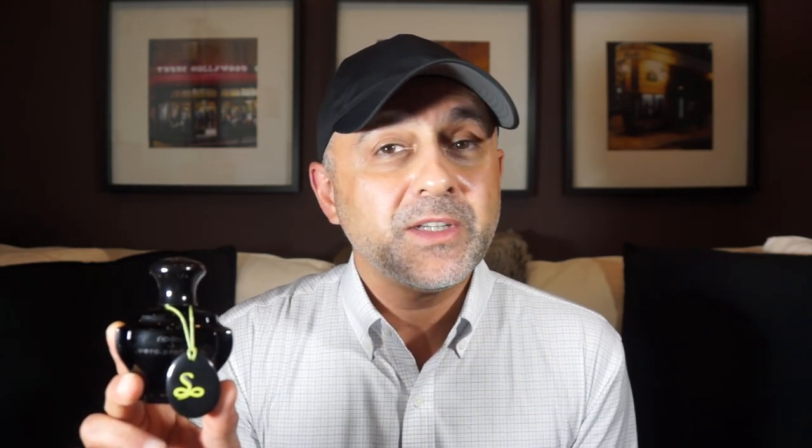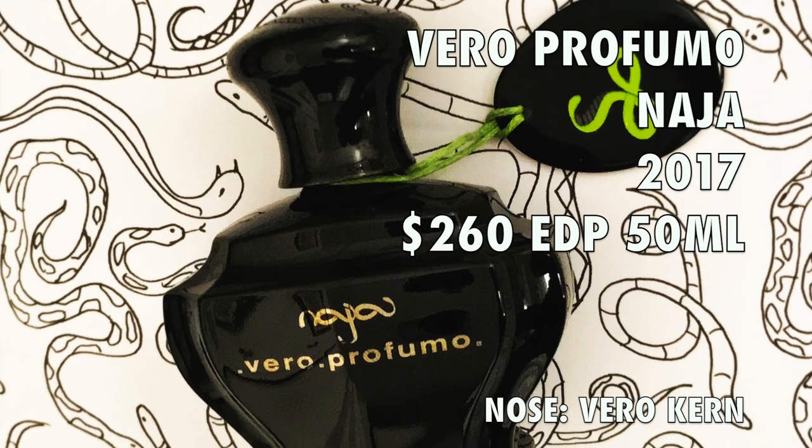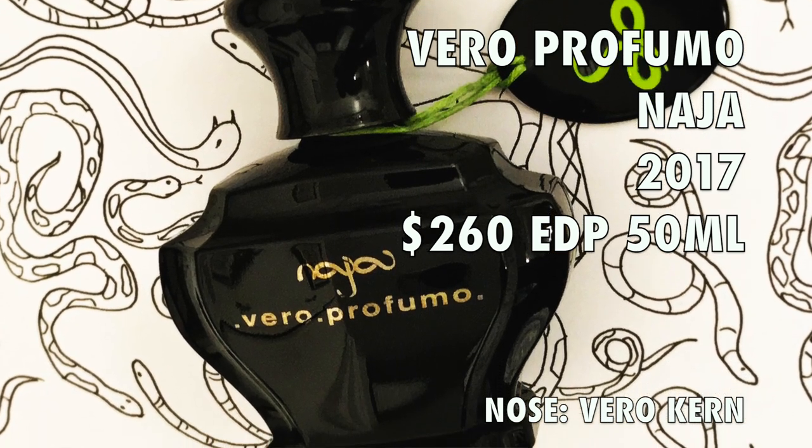We're going to go ahead and review Naja by Vero Profumo. This is a limited edition release, limited to 650 pieces worldwide, because Vero Profumo is celebrating 10 years of being in business. The fragrance retails for $260 for a 50 ml in Eau de Parfum concentration.